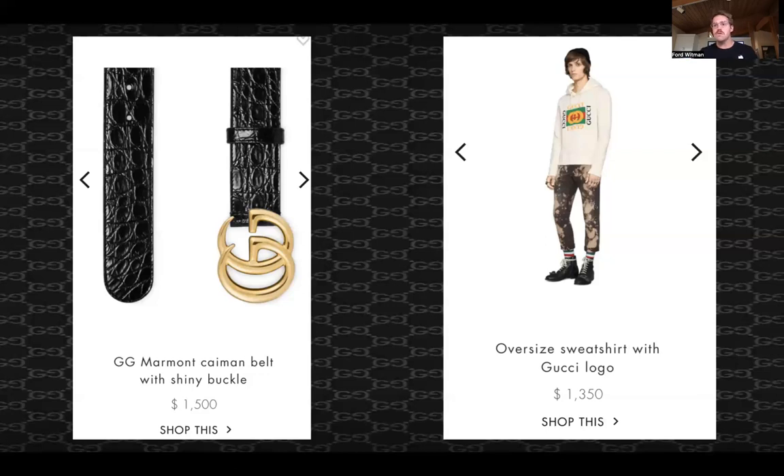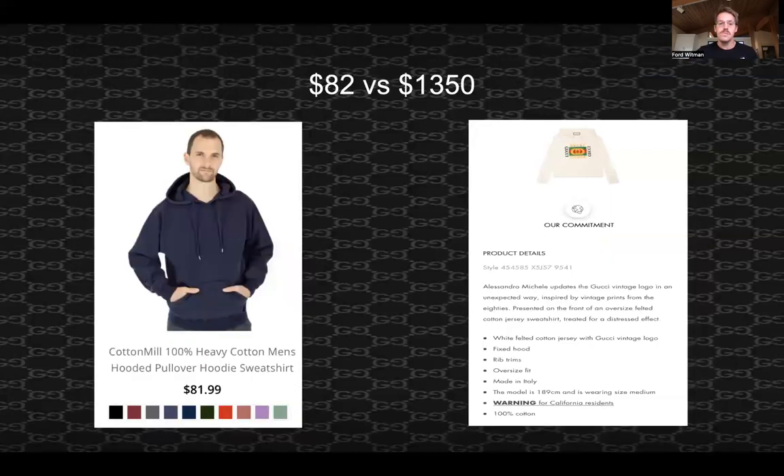What's the difference between a Gucci hoodie and a regular hoodie? At a price distance, it's pretty dramatic — it's about $1,300. This is a brand I found called Cotton Mill, which makes 100% cotton sweatshirts. This one they have is one of the cheaper ones at $82, with about 13 colors. Versus the Gucci hoodie — both are 100% cotton, though the Gucci one is made in Italy. But for a price difference of $1,300, where does that come from?